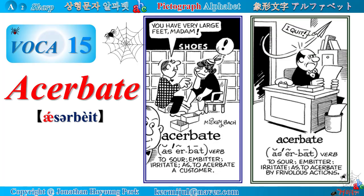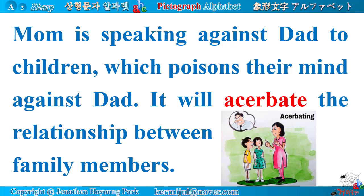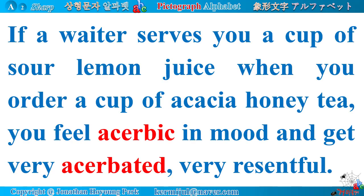Vocabulary number 15: Acerbate. Synonyms: irritate, exasperate. Etymology: derived from Latin root 'ache' meaning sharp. Related words: acacia, acute, acanthus, acid, acetic, etc. Definition: to make bitter or disagreeable. Synonyms: worsen, aggravate. Example: a mother speaking against the father to children will poison their minds and acerbate the relationship between family members. If a waiter serves sour lemon juice when you ordered acacia honey tea, you feel acerbic in mood and get very acerbated — very resentful.